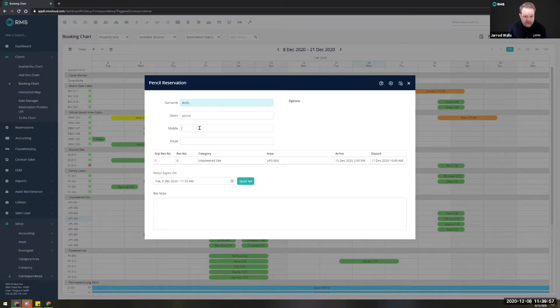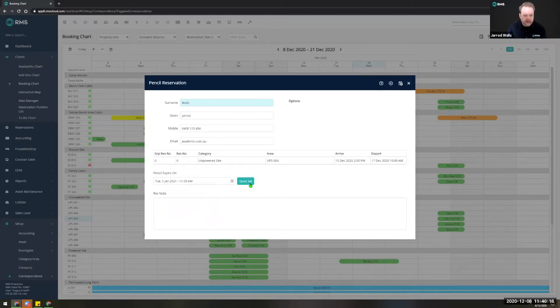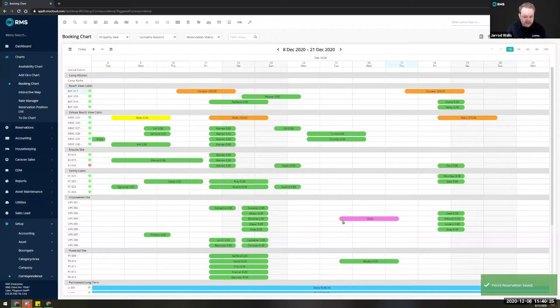This is somewhere you can enter in some basic information — you might agree with someone over the phone that you'll hold a site for them for a period of time. Someone might say they're not 100% sure and can you hold it for a couple of days. After saving and exiting, you have a booking in place that's actually holding onto that inventory for you, and it'll expire at the point you've set it up to. What you can do to help manage these pencil reservations is set up a trigger.